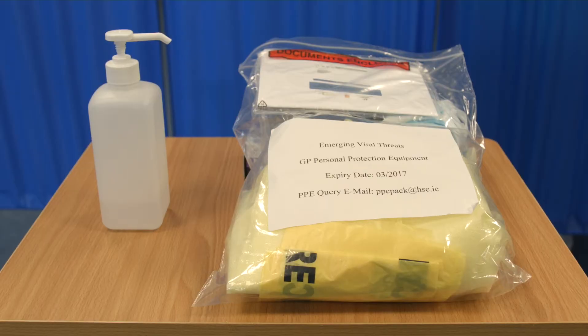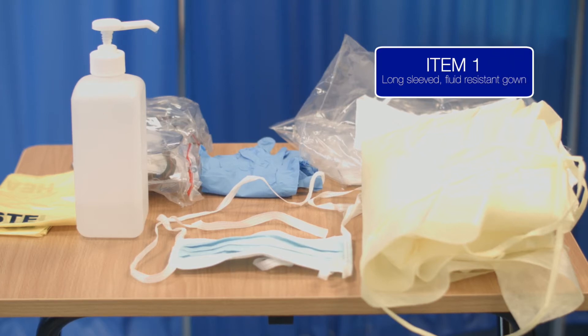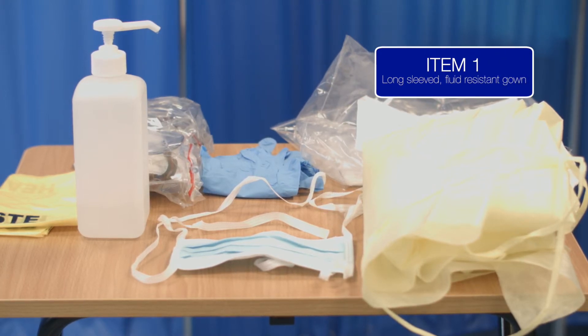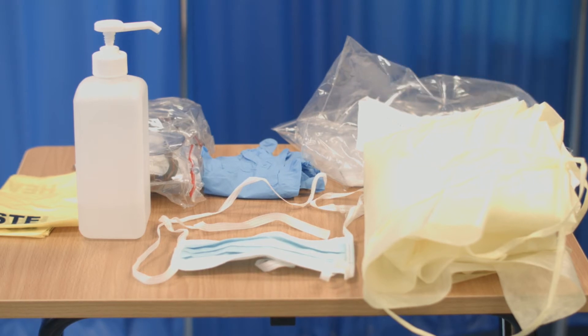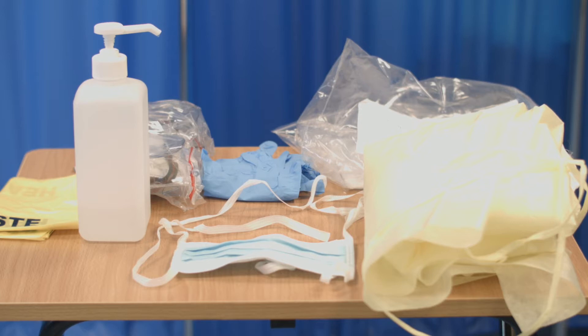There are four items in the Level 1 PPE kit. Each item is designed to be single-use only and must be disposed of after one use. Item 1 is a fluid-resistant long-sleeved gown. The type of gown recommended for Level 1 PPE differs from the type recommended for Level 2 PPE with regard to the required standard and technical specifications. While it is permissible to substitute the Level 2 PPE gown in the Level 1 PPE kit, it is not permissible to substitute the Level 1 PPE gown in the Level 2 PPE kit.